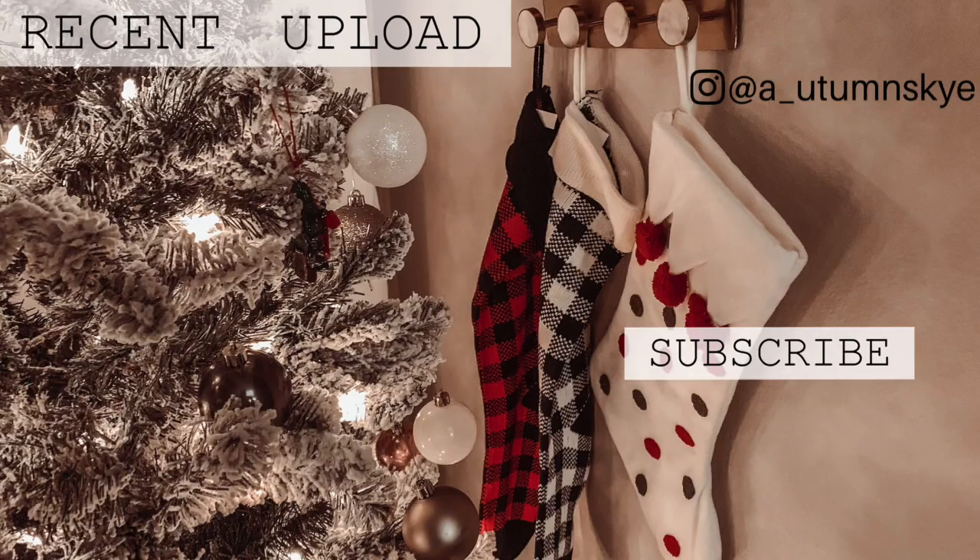That is everything for this video. I hope you guys enjoyed it — if you did, please don't forget to give it a thumbs up and subscribe if you're new. I'll see you guys in my next one!